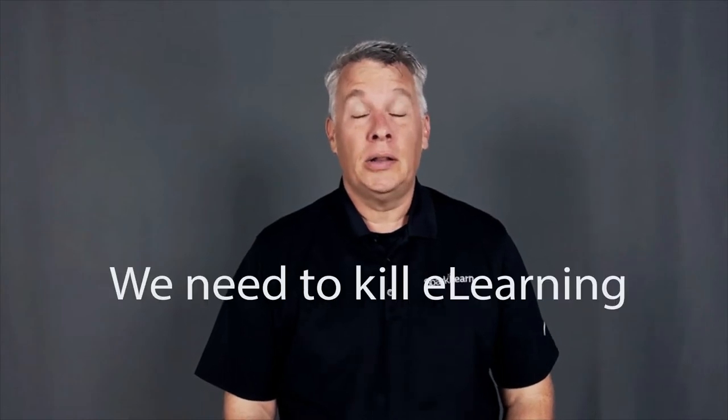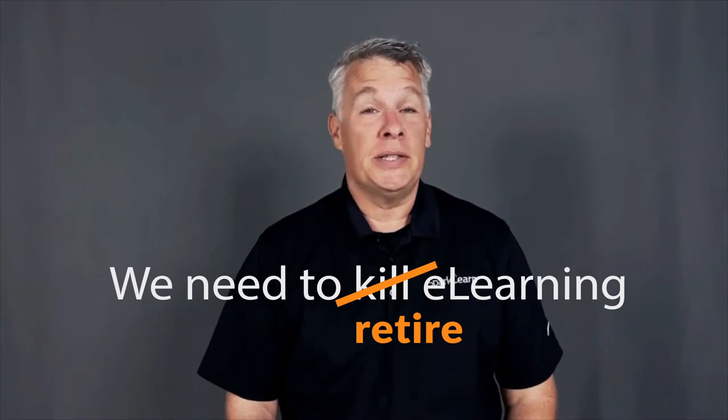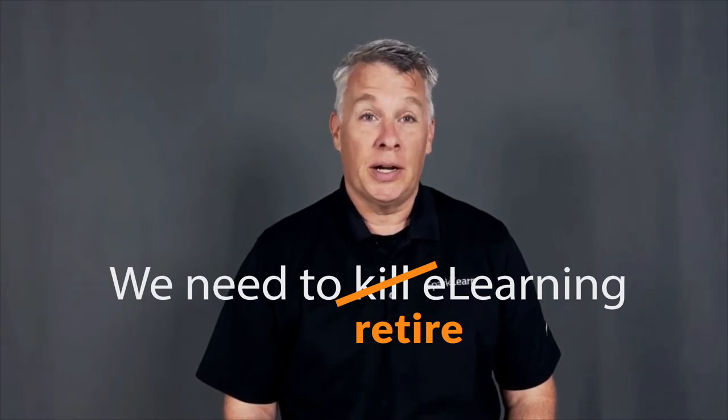I'll be the one to say it: we need to kill eLearning. Well, maybe kill is a bit harsh, but the idea that every topic needs a 30-minute course that is narrated and filled with a click-next to continue as the only interaction is one that needs to be retired.